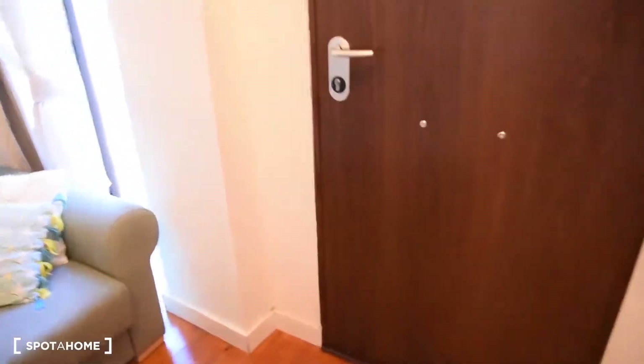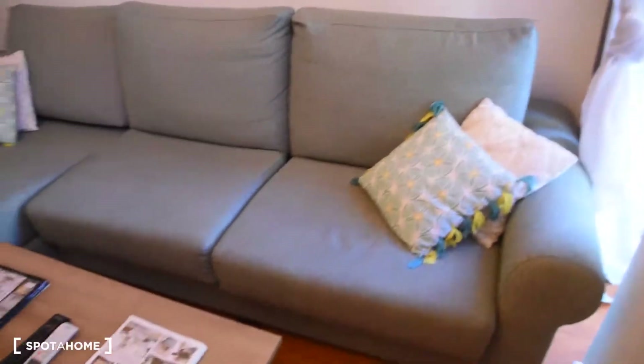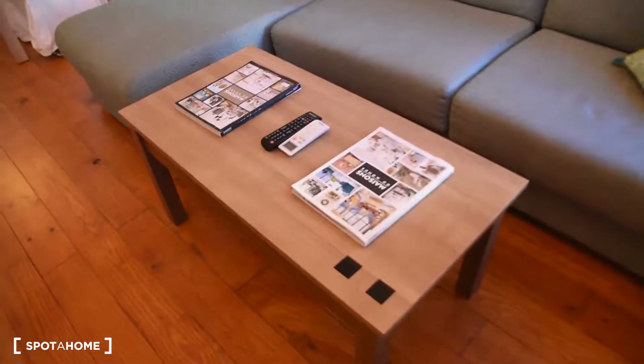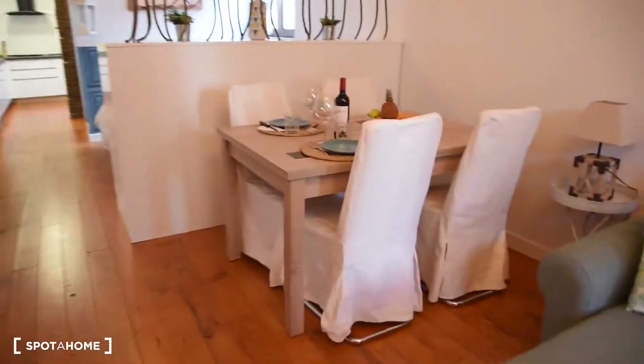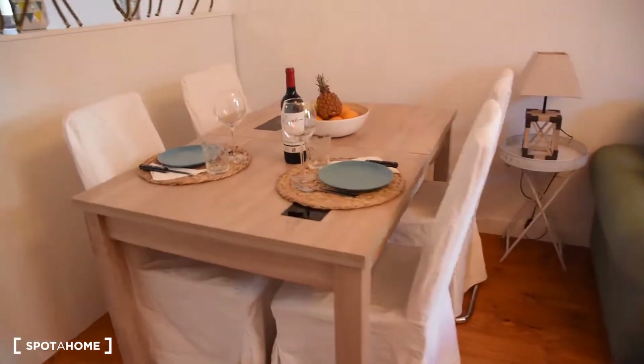As we enter the apartment, right here you have a big sofa and a table in front of a TV. Continuing on, here we've got a table with 4 chairs, so we can eat here.